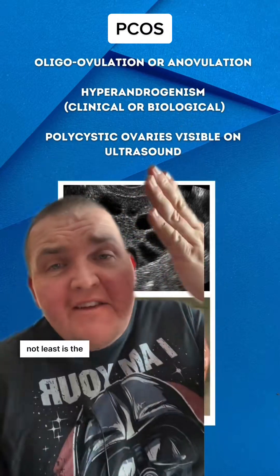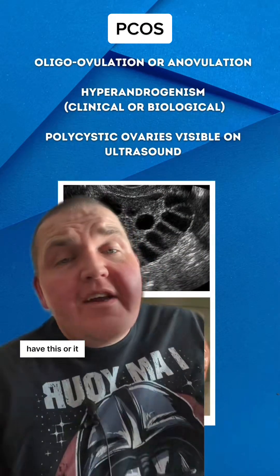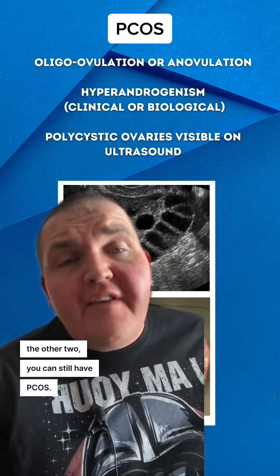Last but not least, and the confusing part, is the polycystic ovaries. You can have this, or it can be absent — and if you have the other two criteria, you can still have PCOS.